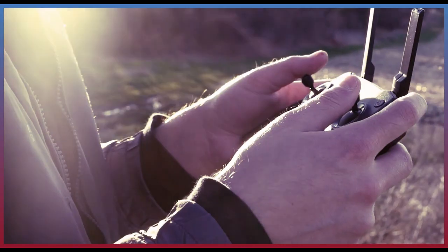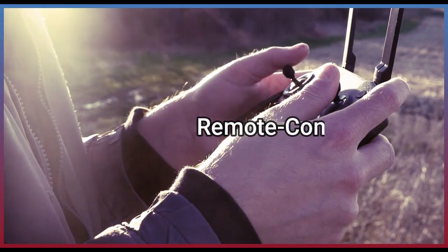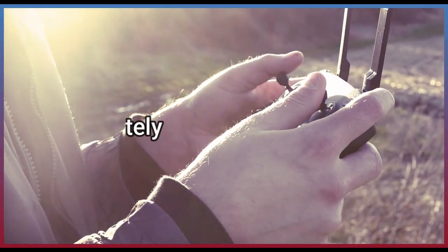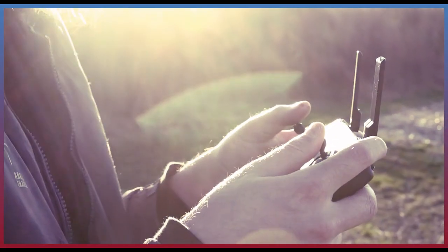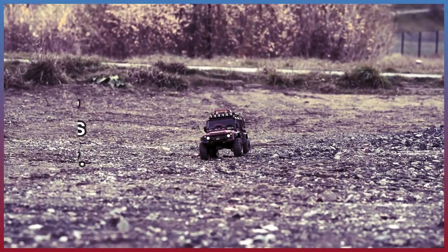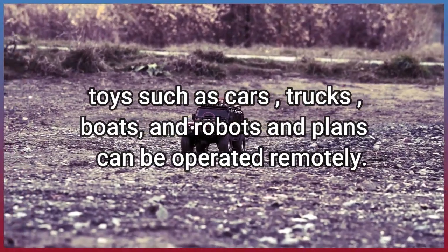Repeat after me. Remote-controlled. Operated remotely. Toys such as cars, trucks, boats, and robots and planes can be operated remotely.